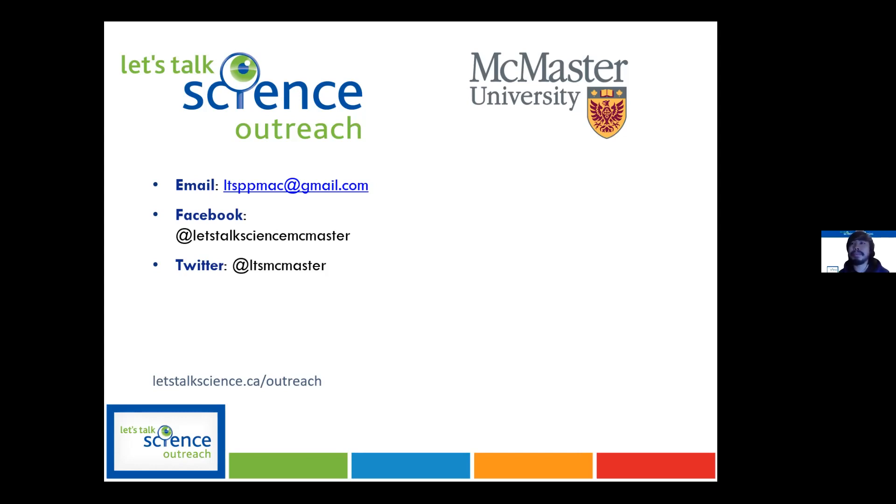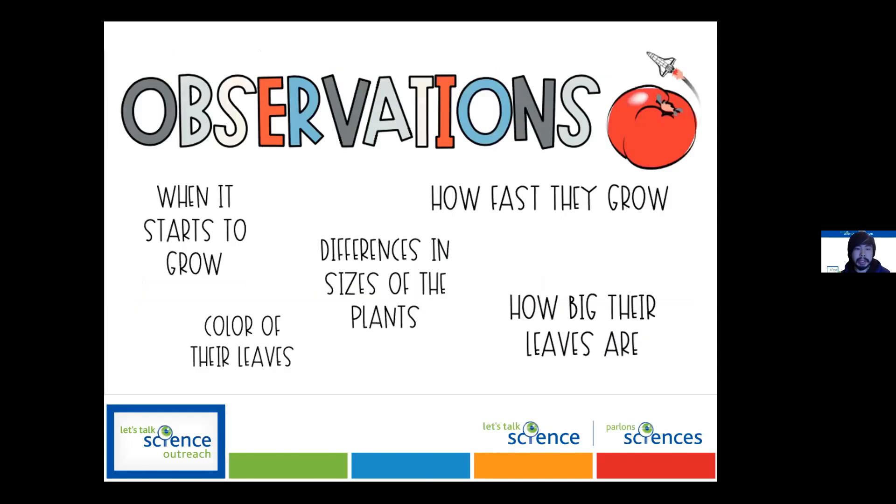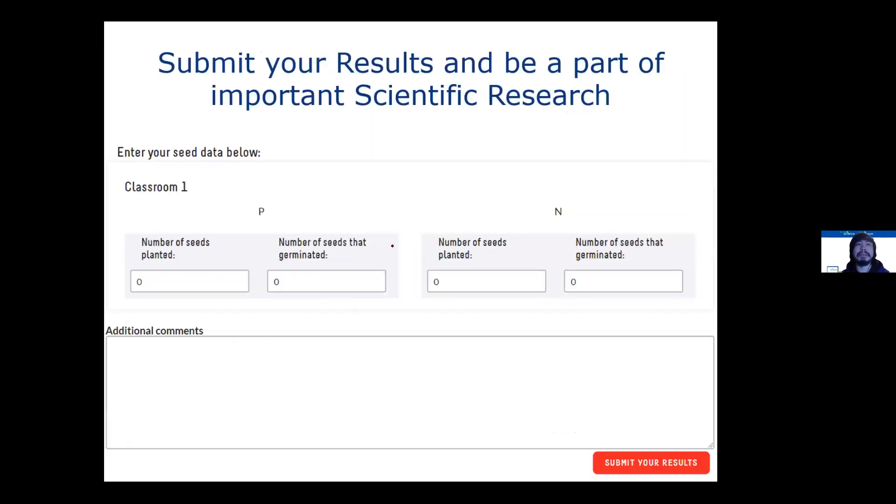Does the project require results all the way from seed until it produces food, or just whether it germinates? The results you're submitting are just whether or not it germinates. So it's really simple — we just want to know the number of seeds planted and the number of seeds germinated. But as a classroom or group activity, it'll be interesting to see what other characteristics there are and put those in the comments.